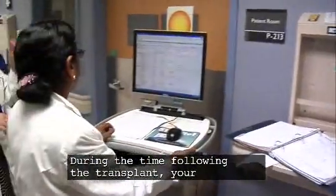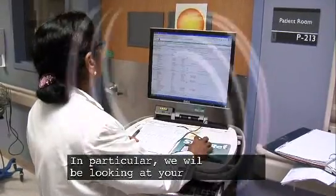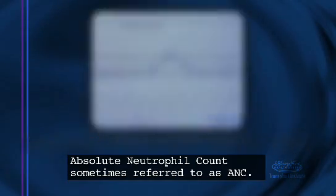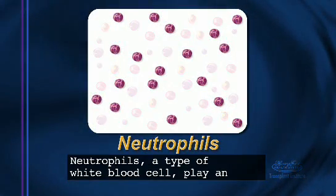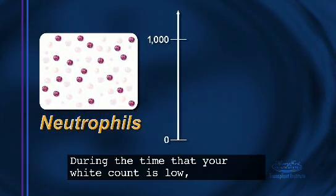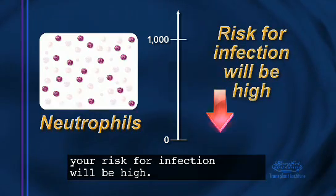During the time following the transplant, your blood counts will be monitored daily. In particular, we will be looking at your absolute neutrophil count, sometimes referred to as ANC. Neutrophils, a type of white blood cell, play an important role in fighting infection from bacteria, viruses, and fungus. During the time that your white count is low, your risk for infection will be high.